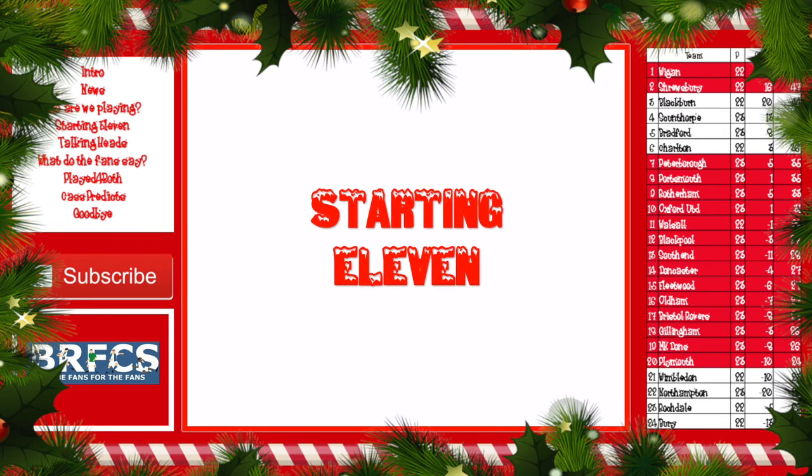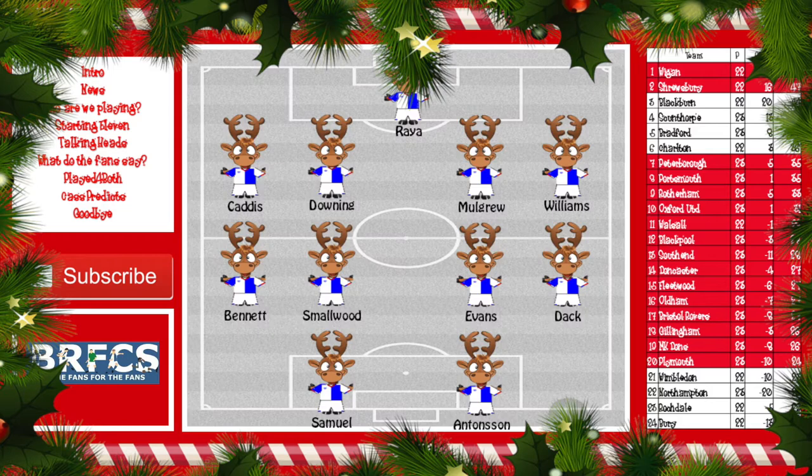Here's my predicted starting eleven from Blackburn Rovers: Ryan Rinnold in goal. Karris at the back — I've brought him in because Nyambi has been having a couple of shockers recently. Downing, Mulgrew — hopefully he's back — Williams, and Bennett returns. Smallwood, Evans back in the lineup, Bradley Dack, Dominic Samuel hopefully returns up front, and Marcus Antonison. Yes, he did have that shocking penalty miss, but he gives it 100% and maybe he'll make amends at Ewood Park.